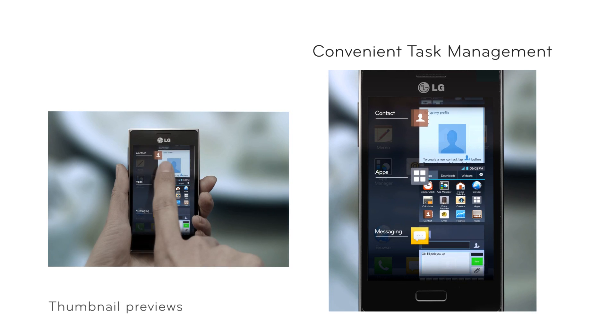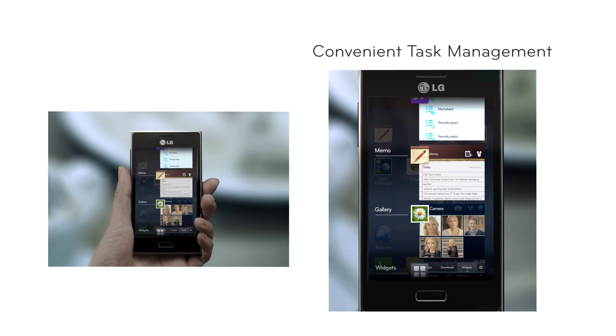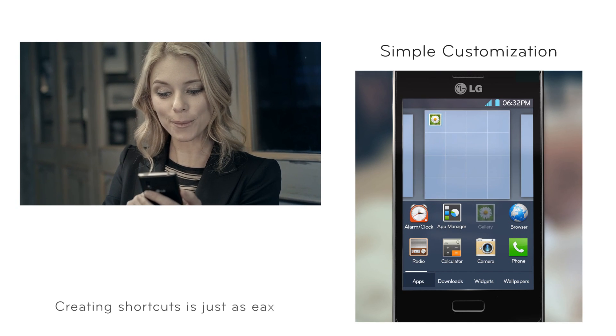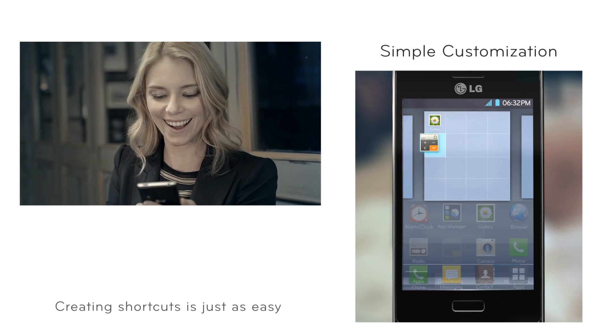Ice Cream Sandwich makes multitasking quicker and easier to manage. Thumbnail previews show what you were doing last on the app without having to open it. You can also simply swipe on the app to close it. Creating shortcuts for your apps on your home screen is just as easy.